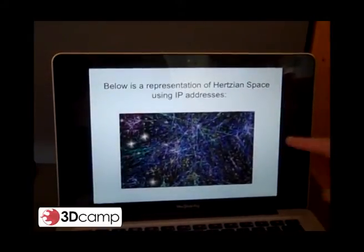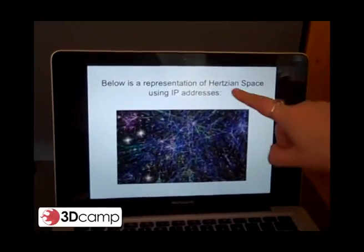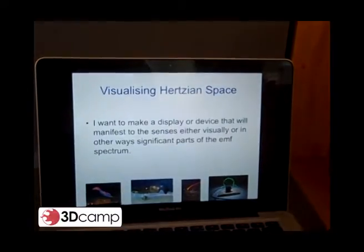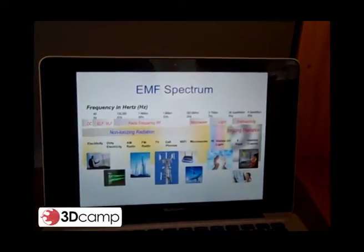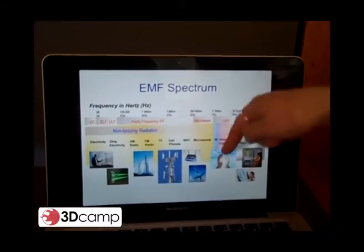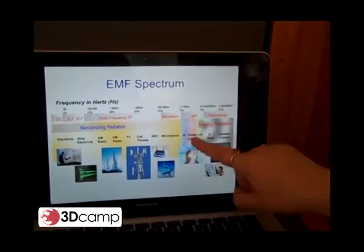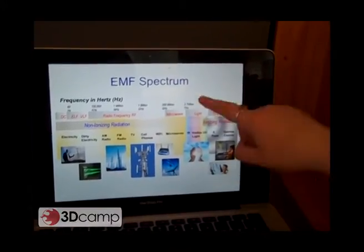This is an artistic representation of Hertzian Space or EMF using IP addresses. This is the spectrum and this is what we can see. As you can see, it's just a tiny part of the spectrum that we are actually aware of, which is light.